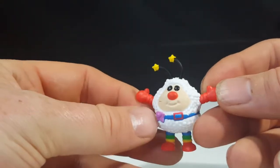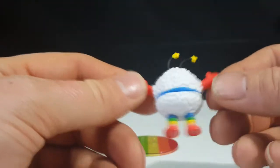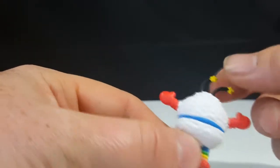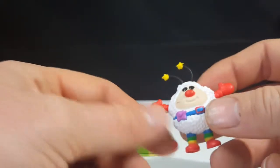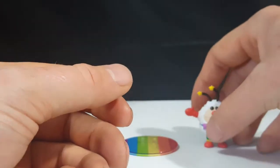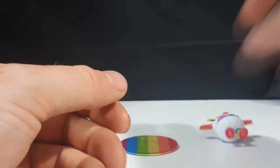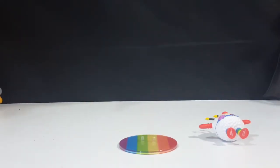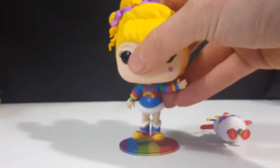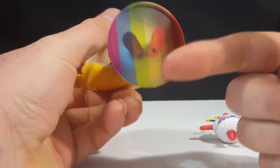Up next we have Twink — he has no articulation at all, but he's Rainbow Brite's little friend, little companion type deal. I'm not sure how much of a role he played in the series, but I do remember seeing him in the cartoon. He doesn't really stand up that great, so we may have to put Rainbow Brite on her stand and then lean him up against her.